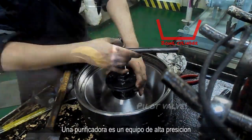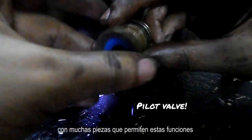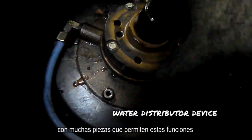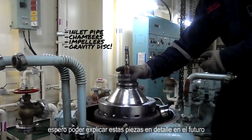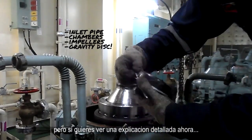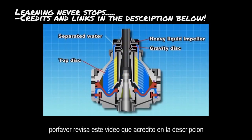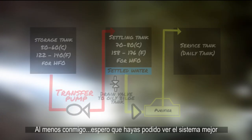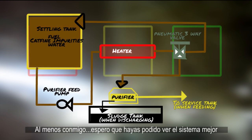A purifier is high-precision equipment with various pieces that allow all these main functions to work. I hope to explain these pieces in more detail in the future. However, if you'd like to see a more detailed explanation now, there is a video which I'll credit in the description below. But at least with me, I hope you could see the big picture a little better.